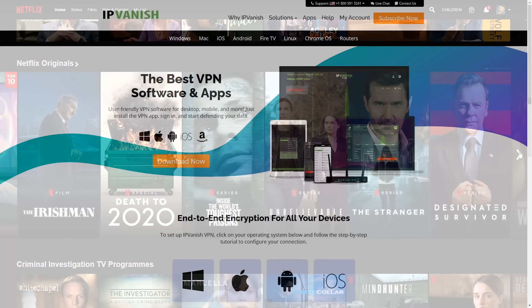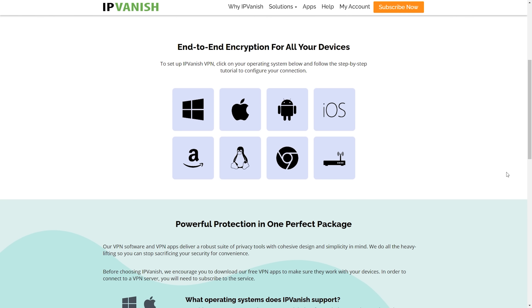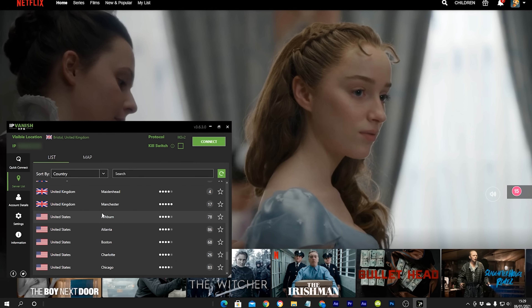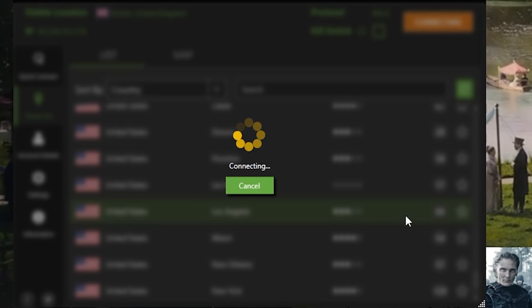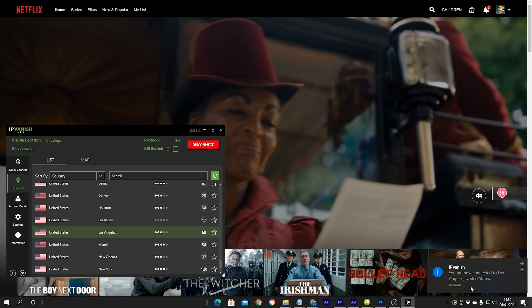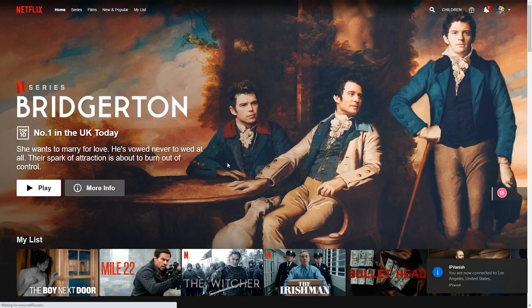The great thing about IPVanish is they've got apps for Android, iOS, Windows, Linux, browser plugins, and you can even set it up on your router or console. Opening the IPVanish app for Windows, I select a USA server — I'm going to choose LA — and press connect. Now I'm connected, we can log into Netflix and take a look. On many VPNs it would stop you being able to watch any content, but as you can see here it is working great.